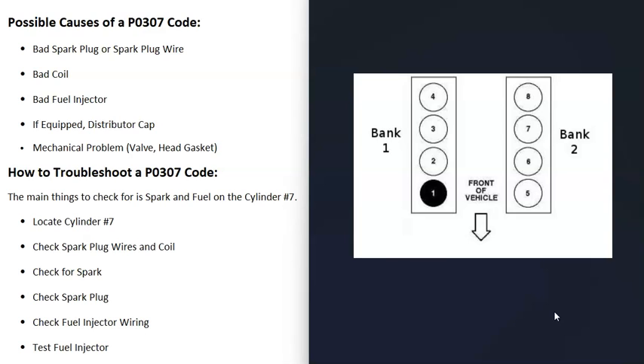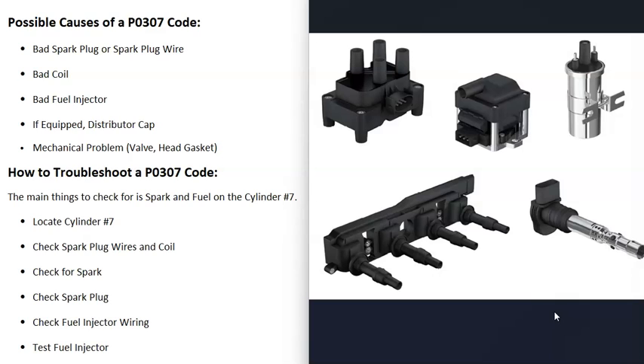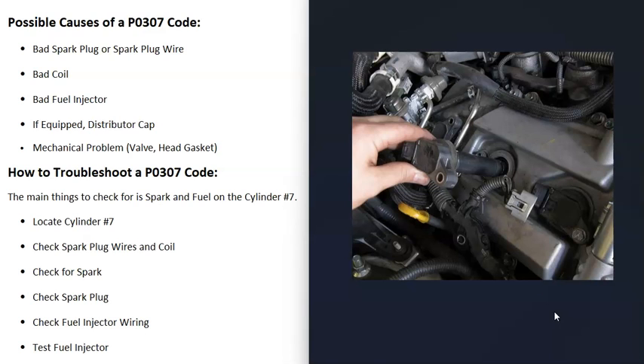Once you've found cylinder 7, check the coil and any spark plug wires going to it. There are different types of coils depending on the vehicle and year, but they all do the same thing: sending high voltage to the spark plug so it can ignite the air-fuel mixture at the right time. Make sure the coil is sending spark to cylinder number 7.